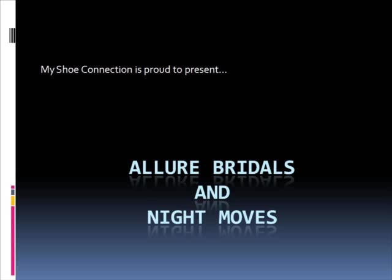Hi and welcome to another episode of my shoe review. Today we're going to look at Allure Bridals and Night Moves by Allure. If you're a bride looking for shoes to match that beautiful wedding gown, look no further than Allure Bridals.